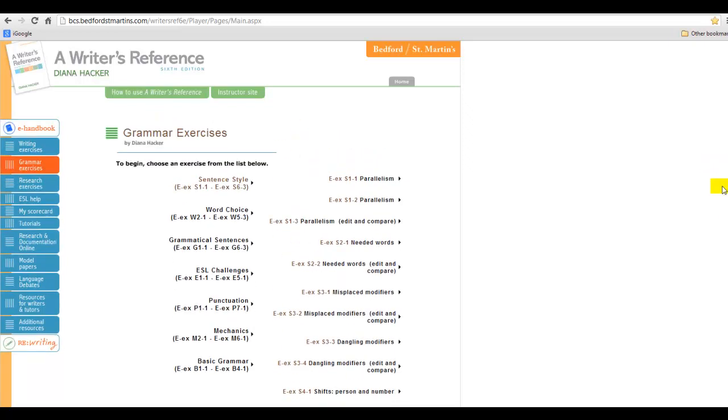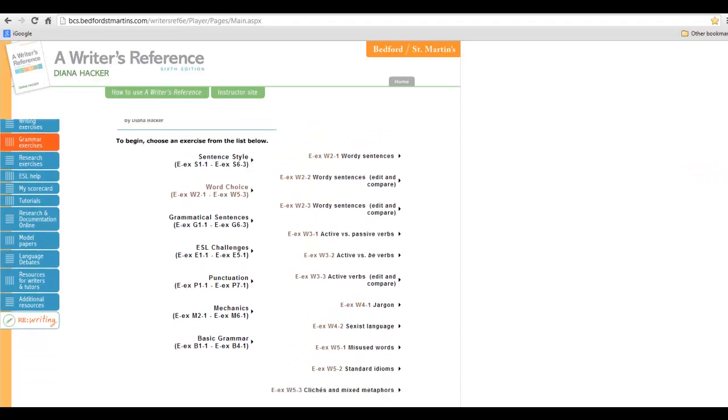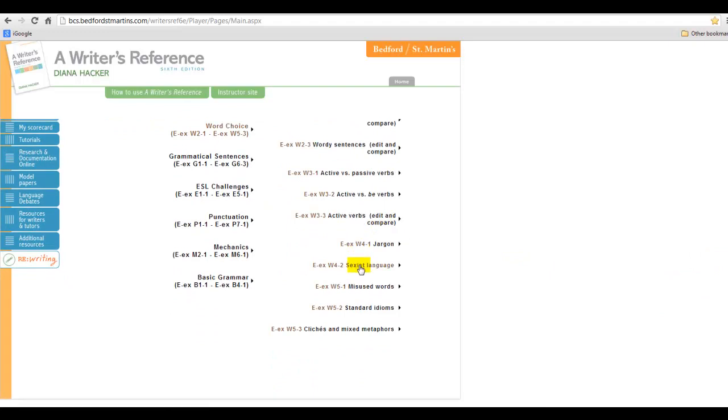Next is word choice — everybody has problems with word choice. The most important topics here are wordy sentences, active versus passive verbs, active versus be verbs, misuse of words, and standard idioms. You can skip jargon and clichés and mixed metaphors for now, as those tend to be native speaker errors.